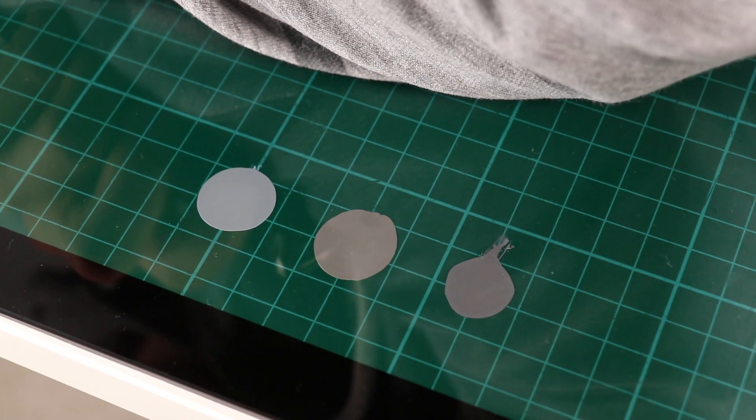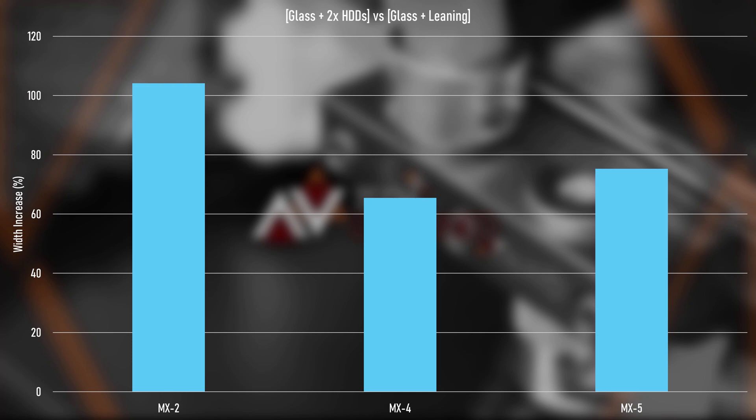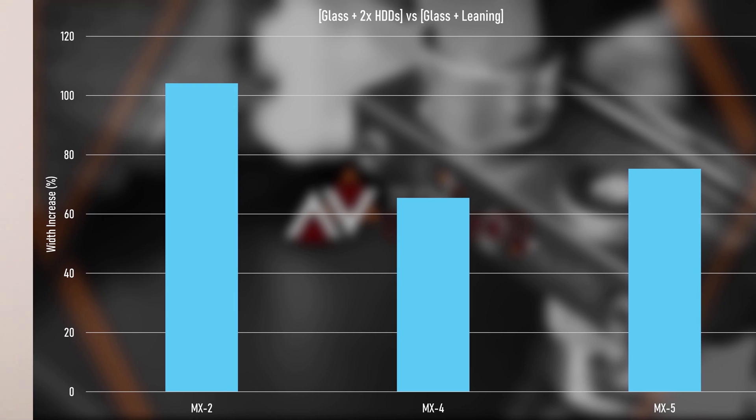What I decided to do was add a bit more pressure, just to see how it would really pan out. We didn't have to buy anything — I just leaned on the glass panel. This turned out a little differently: MX-2 was the least viscous, followed by MX-5, and again MX-4 was way off, which seems to correlate with how it's all panned out when I've been using the thermal paste.